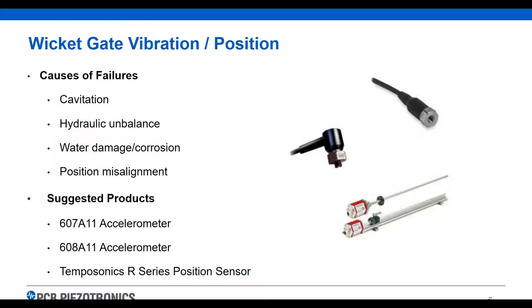Wicket gate vibration and position: cavitation problems, hydraulic imbalance, water damage and corrosion, and misalignment are all common problems. We have underwater accelerometers that can be mounted down at the gate — they're really small in size. We also have, through our sister company TempoSonics, a position sensor that can be mounted underwater to look at the position of the wicket gate and make sure it is opening and closing correctly.